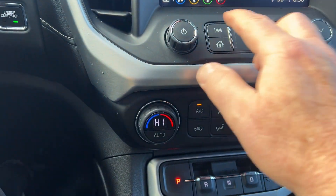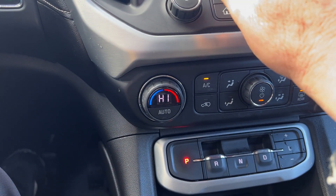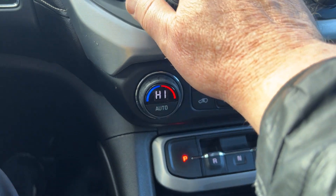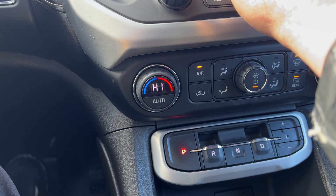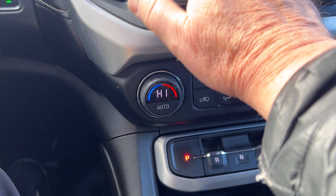You have a very nice color touchscreen here — you can also control your climate up here if you want. You have AM/FM radio, and you'll get a free trial with SiriusXM. It also has Apple CarPlay and Android Auto — it's all programmable. You can adjust rear temperature or front temperature right from the screen.